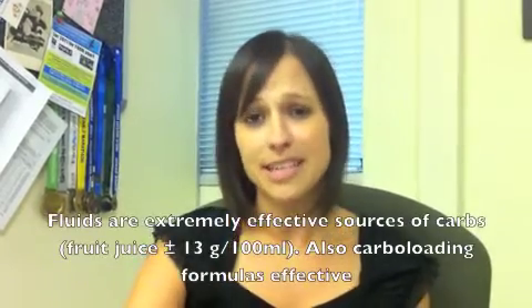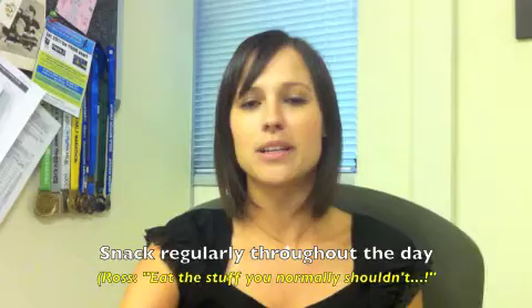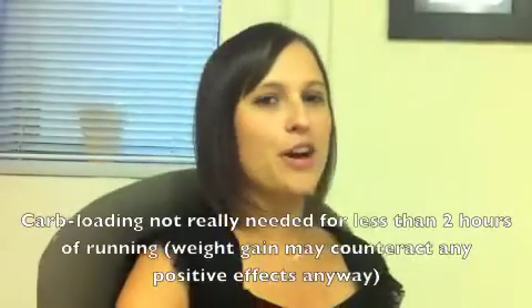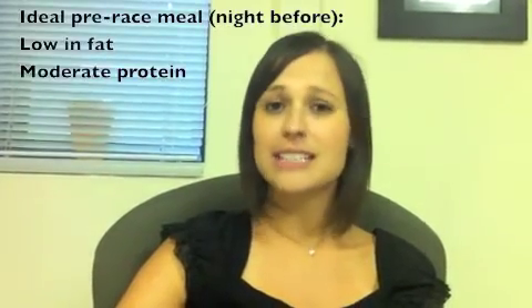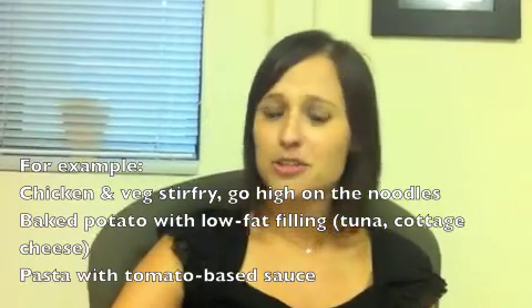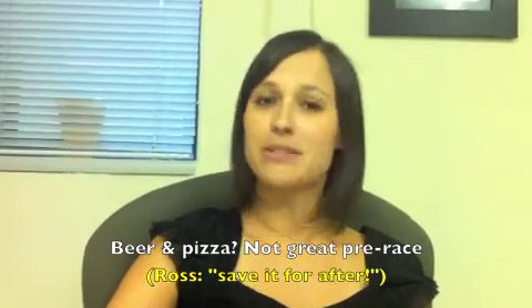Top this up with fluid containing carbohydrates like fruit juices, smoothies, and carbo loading drinks, and snack regularly on things like jelly sweets and marshmallows, or crumpets and pancakes. For the half marathon runner finishing under two hours, carbohydrate loading is probably not needed, but you must still enjoy that carbohydrate-rich meal the night before. This should ideally be low in fat and contain only a moderate amount of protein. Good examples are chicken and vegetable stir-fry with lots of noodles, a baked potato with a low-fat filling like cottage cheese, or the traditional pasta with a tomato-based sauce. Unfortunately, things like beer and pizza do not make good pre-race meals.